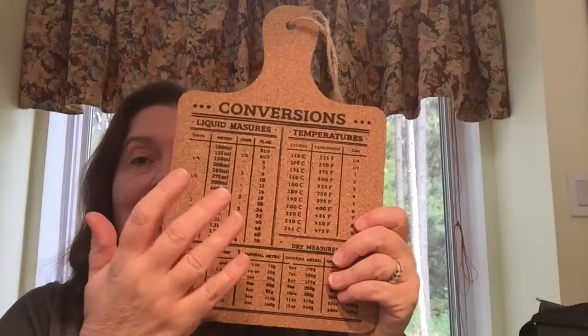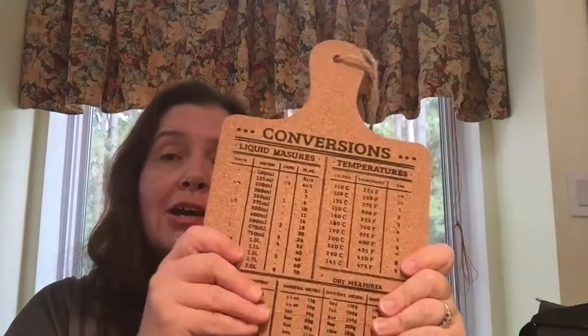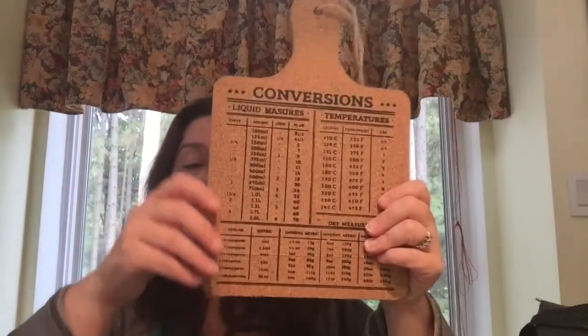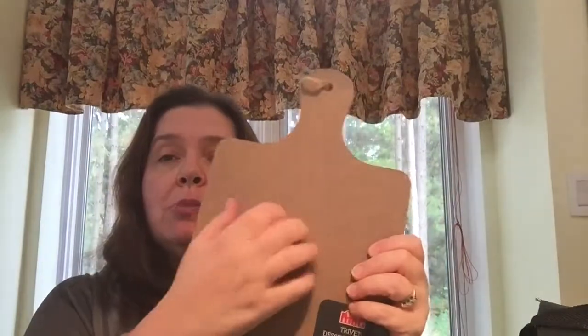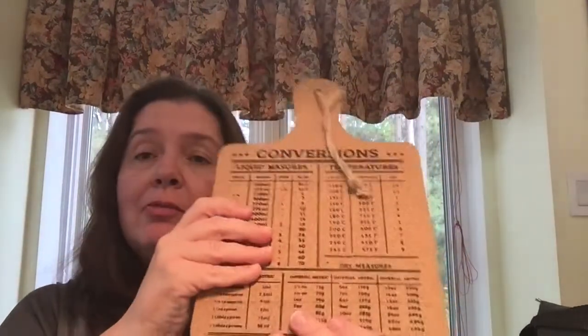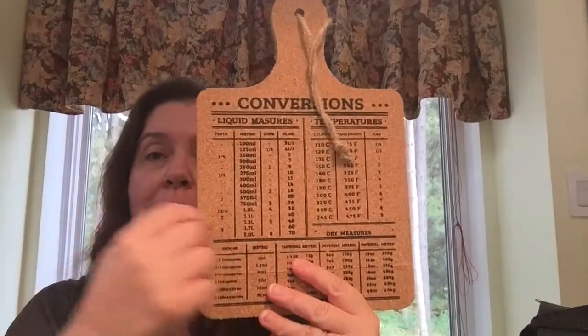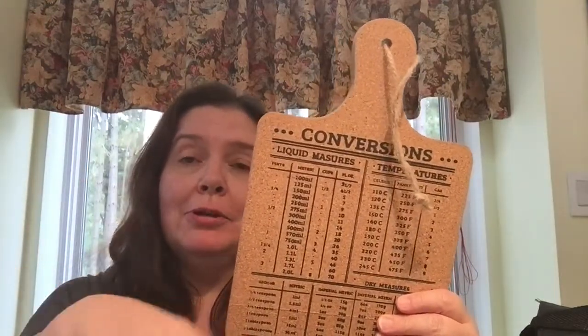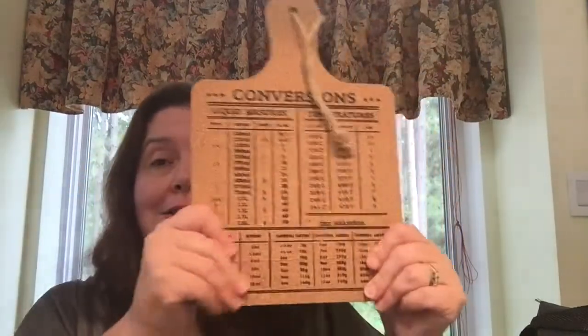I purchased this — it's a trivet really, not a cutting board — but it's cork in the shape of a kitchen cutting board. The cork is on this side and this is just particle board. It will make a good trivet for things I take out of the oven, plus I love that it already has a conversion chart on it. So many times I'm looking at a recipe and it's in metric when I have an imperial measuring cup or vice versa. I got this and it is $2.50.